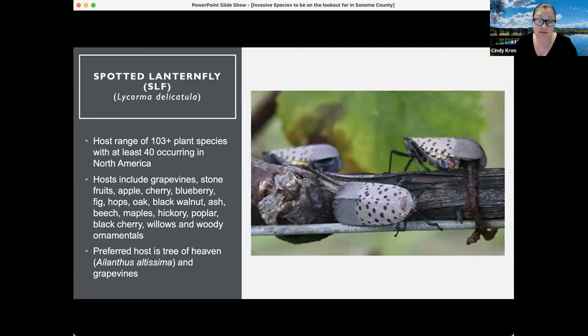The host range is why this is such a concern as an invasive species. This is not native to the U.S., and currently we know it has over 103 plant species, with at least 40 of those occurring in North America.